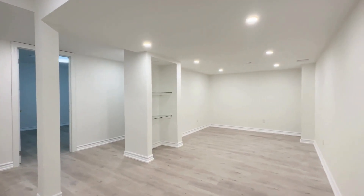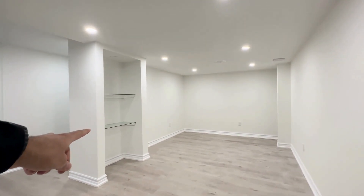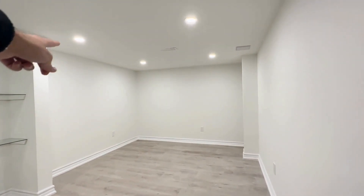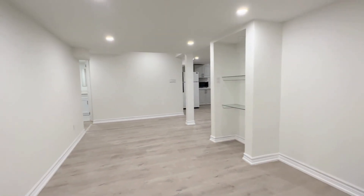As we come inside we have our main living area. You have a nice display case over here and a pot light over there as well. You can have a TV on this side with a sectional and a coffee table in the middle, and you have a lot of nice bright lighting throughout the entire area.